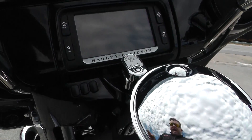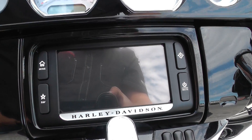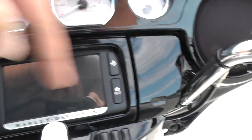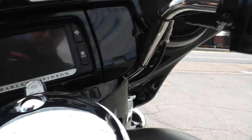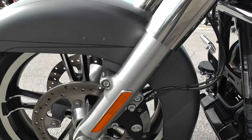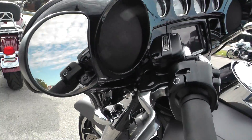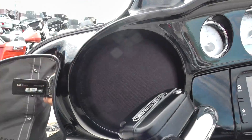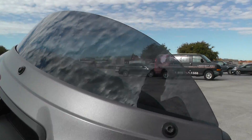It's got a heel-toe shifter. This one's got the 6.5-inch touchscreen navigation display right here — 4-gauge setup. Got a little storage pocket right here with a USB hookup. This one's got electronic cruise control. It's also got ABS brakes.